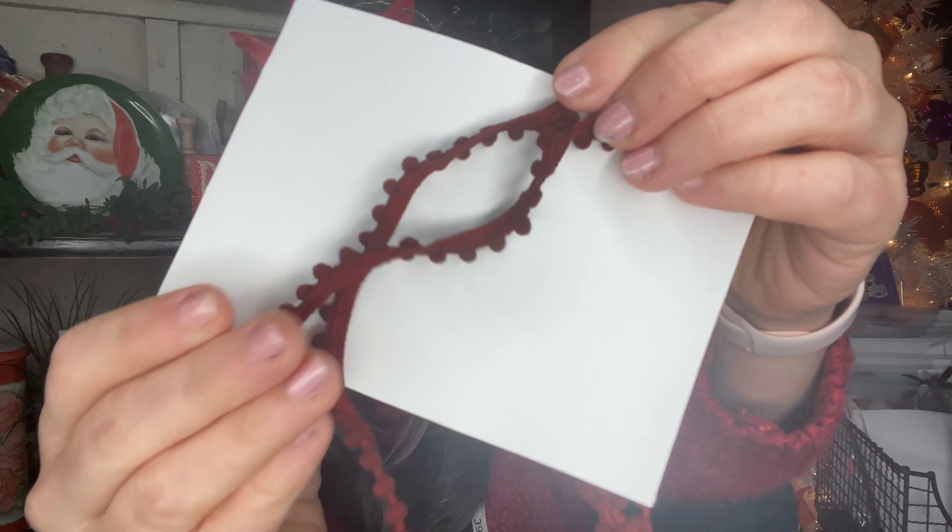Happy Flossmas everyone, welcome to Flossmas Day 13! My name is Carrie and this is Tiger Lily Designs. Thanks so much for joining me today. If you're finding me for the first time, welcome — my channel is mainly about cross stitching, quilting, and making a little bit of this and that. If you're a returning subscriber, welcome back to Day 13!